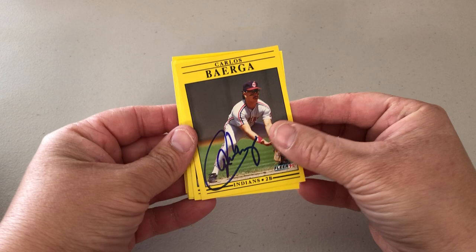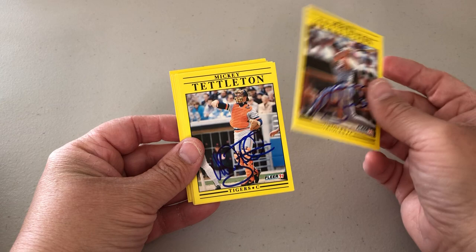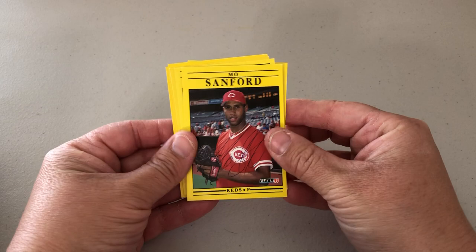Recently got a stash of TTM returns in from Chase over at Chase and Inc. for the set. A few of these I knew were coming — the Mickey ones — because those were a paid in-person signing. But he also sent along these other ones. Very excited for those set additions.